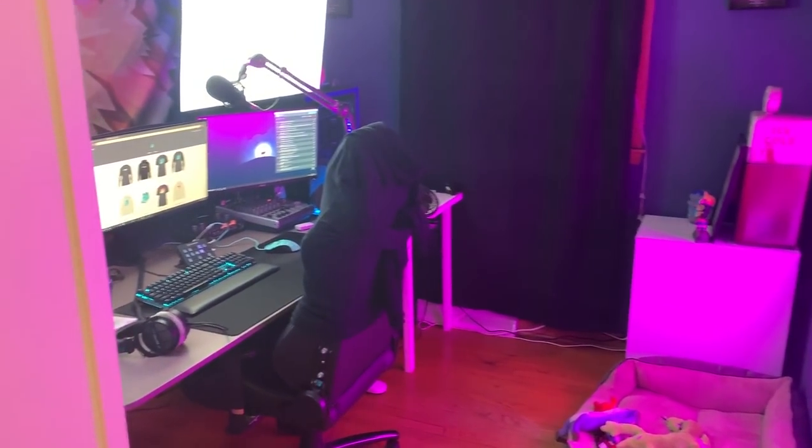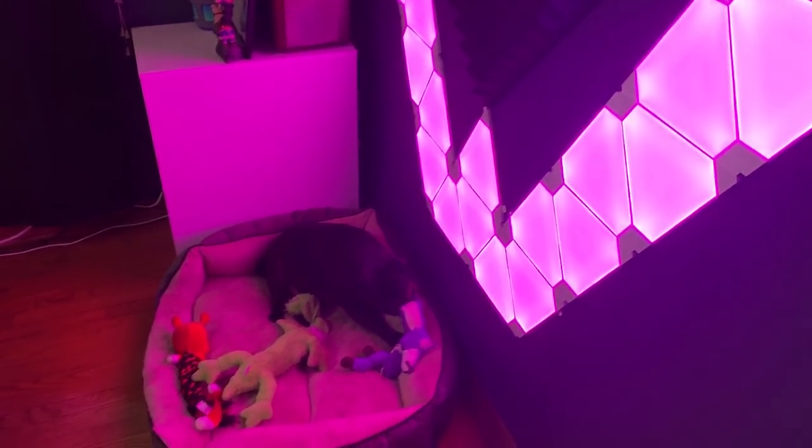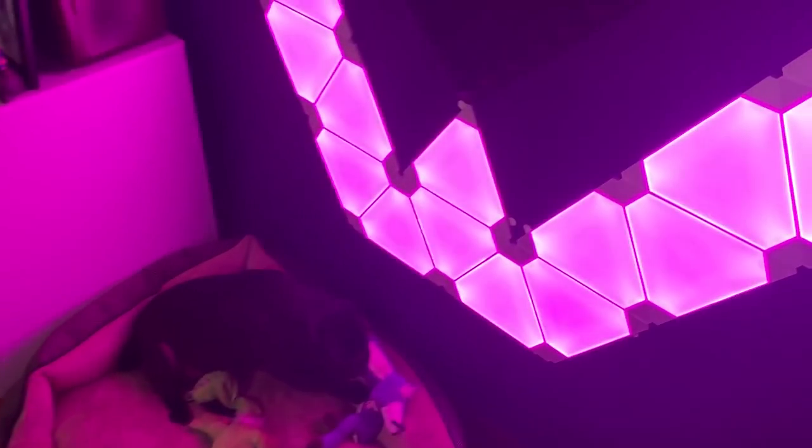Welcome to the 2019 setup tour. First off, let me introduce you guys to my two dogs — this is Leo, he's a pug, and this is Mooshu, he's a Chihuahua. Leo likes attention.